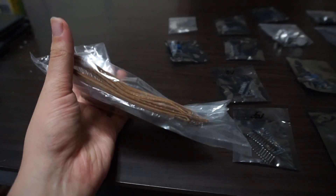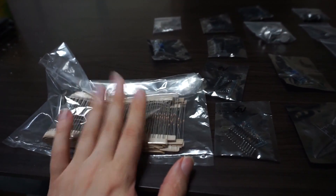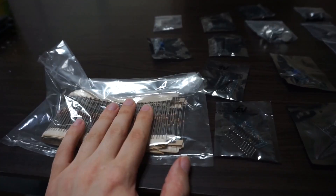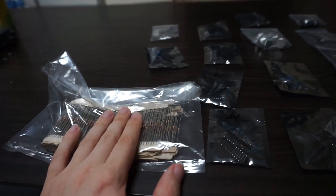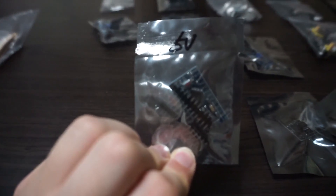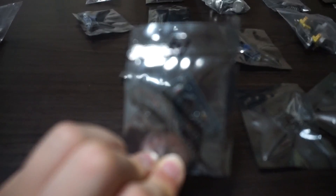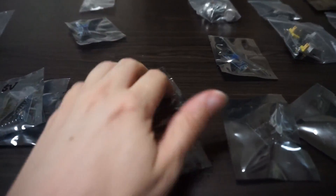First of all, I got these resistors — 500 resistors. I got 100 ohm, 1K, 2.2K, 10K, and another one — five different values, 100 of each. That was five dollars, not bad. I got some Arduino Pro Minis — four of those to use for embedded products.